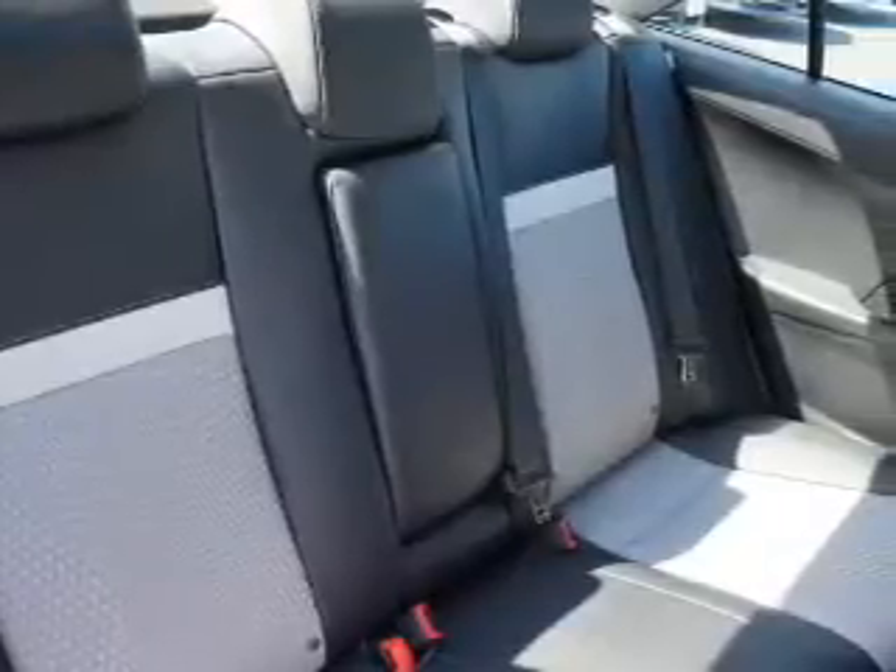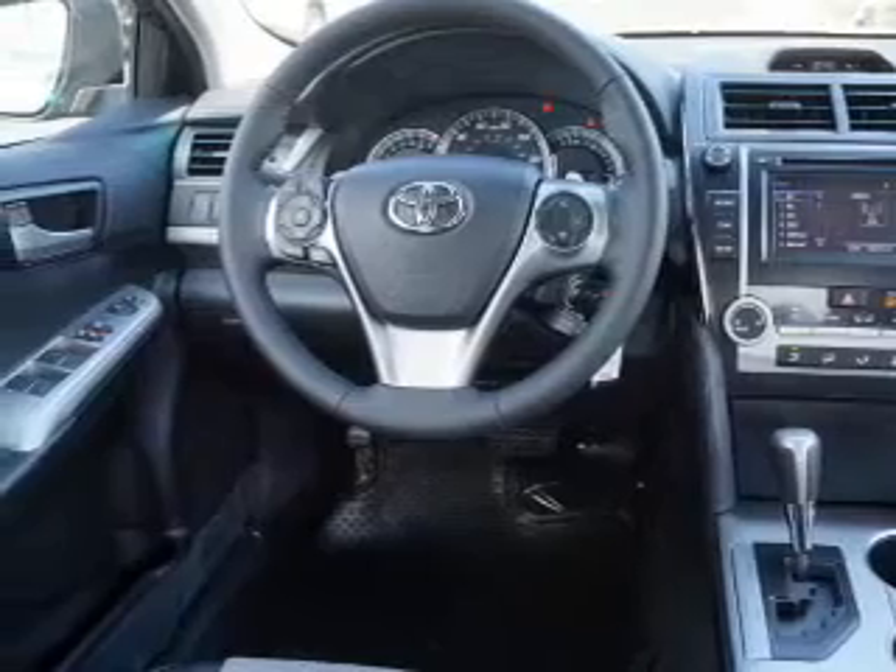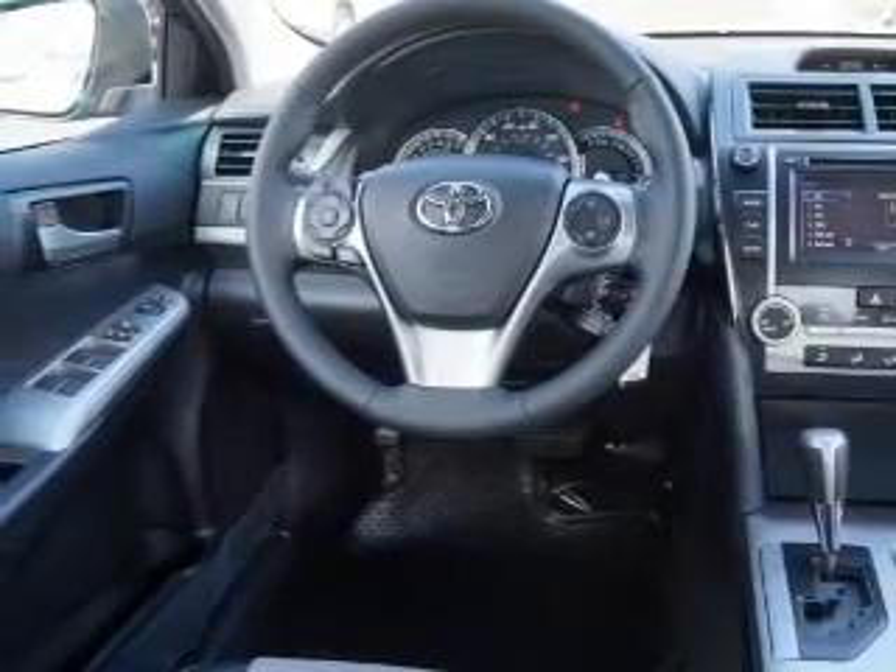Keyless entry, power windows, cruise control, Bluetooth wireless, an AM-FM stereo with a CD player, power mirrors, and an alarm system.